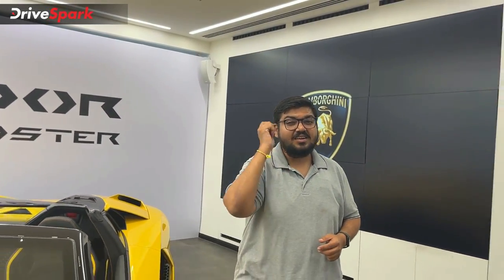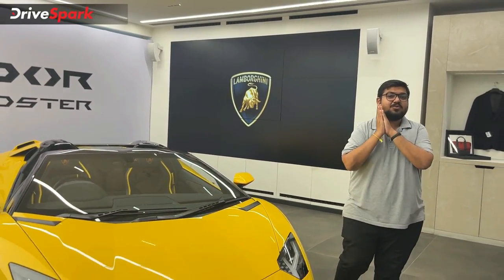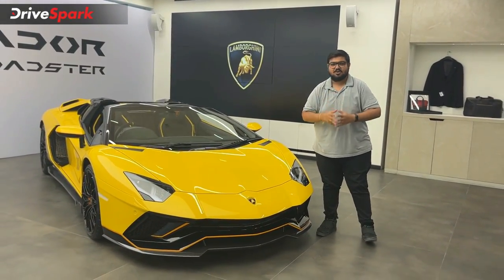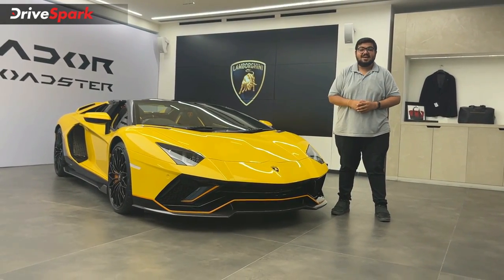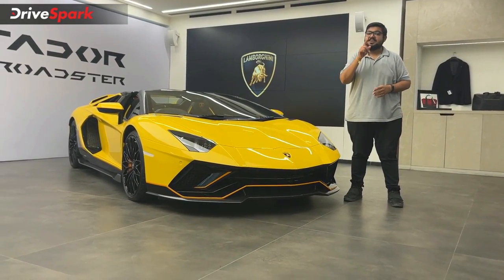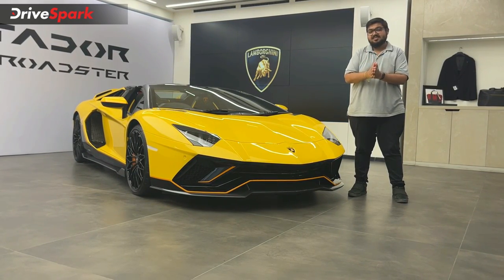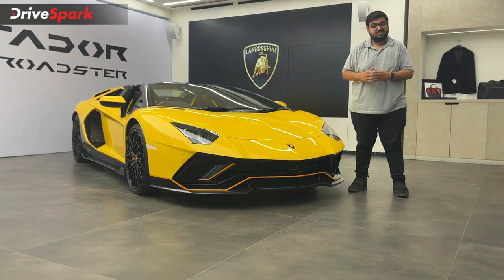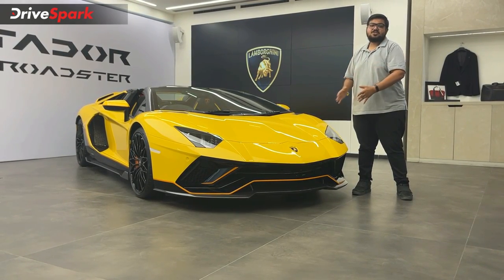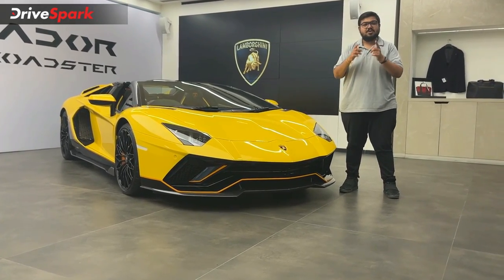What do you think about the final edition of the Lamborghini Aventador Ultimate Roadster and its ultimate performance? This is the Lamborghini Aventador Ultimate Roadster — the final edition of the Aventador. This is an exclusive car for an Indian customer.